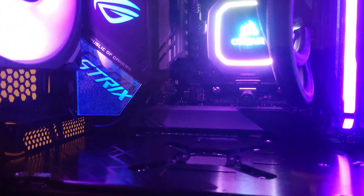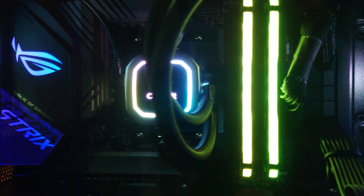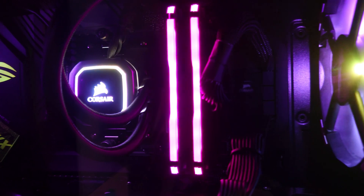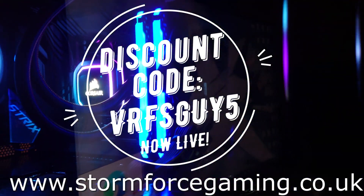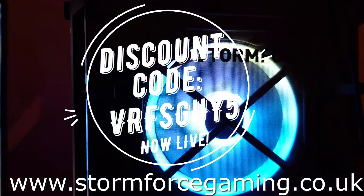Let's have a look at the AMD system we're going to be pitting it against, which in this case is a Ryzen 9 5900X running an RX 6900 XT GPU. Also, before I forget, Stormforce are offering this channel a discount code. If you are interested in a new PC, go check their range out.